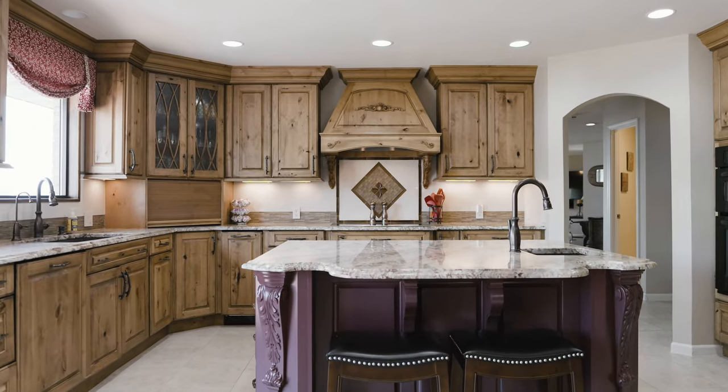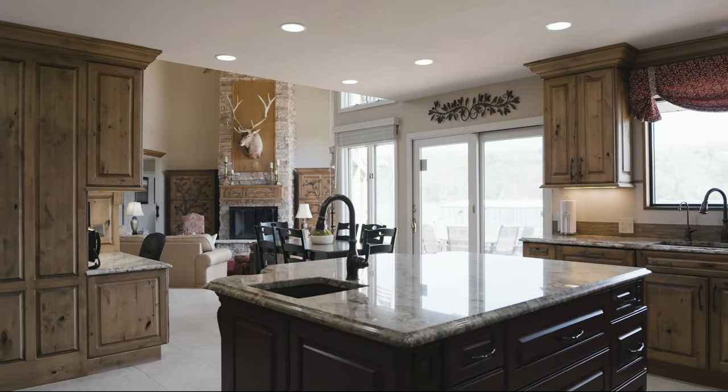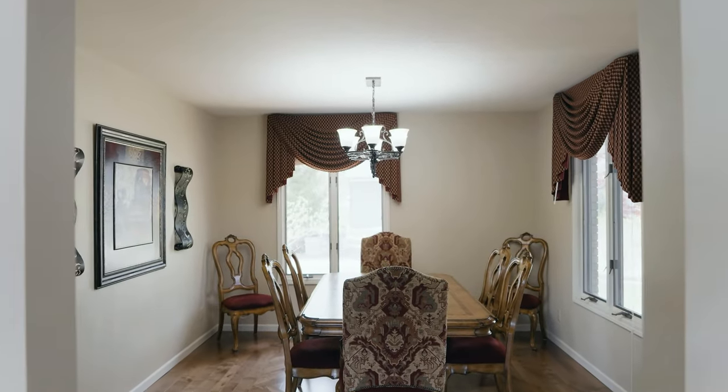Hey guys, Annie Falstage, welcome to Scandia Circle. I wanted to start you in the heart of the home because this custom kitchen is incredible. This open concept floor plan is going to walk you straight out to the dock.